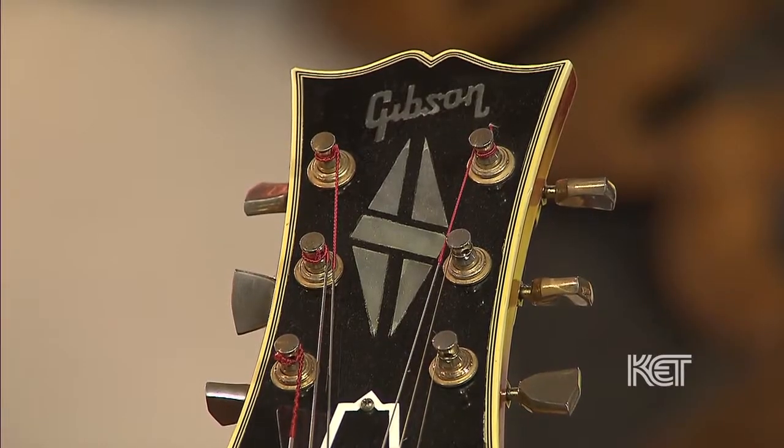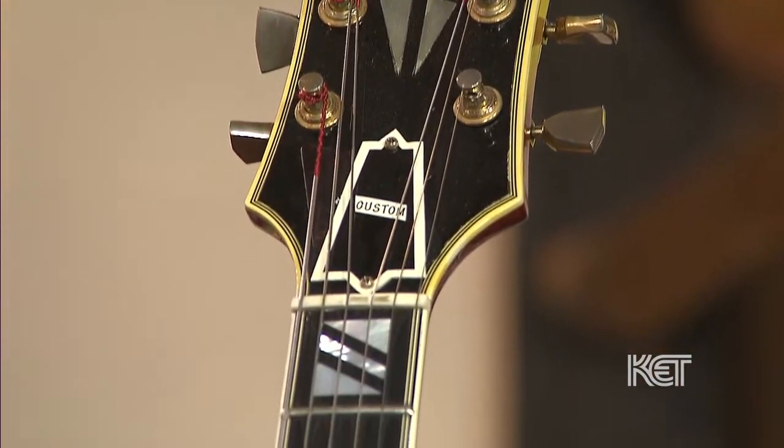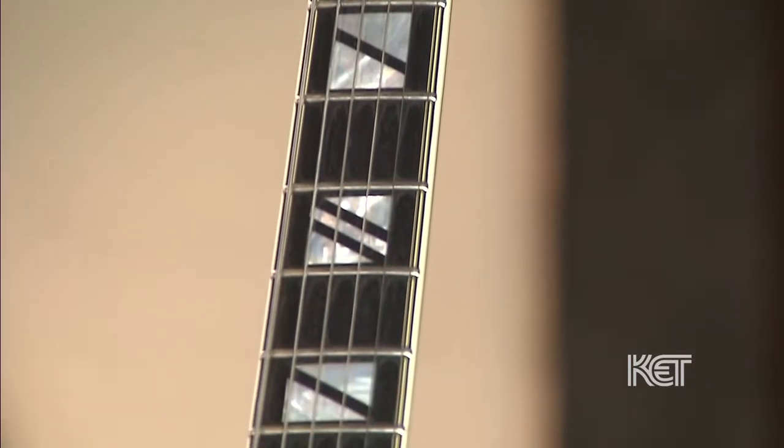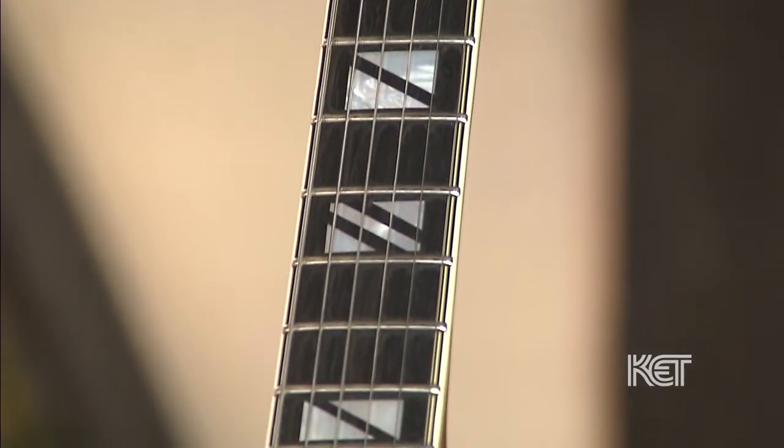Has your husband been playing for a long time? Oh, forever — that's how we dated. We're both from New Orleans, and our dates were him playing different gigs around New Orleans. I noticed he refretted it, which is not a big deal — that's a standard thing. So that means he used it. Does he still play it? Oh yes.